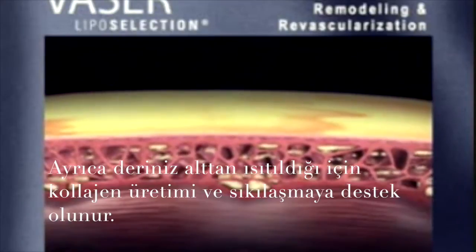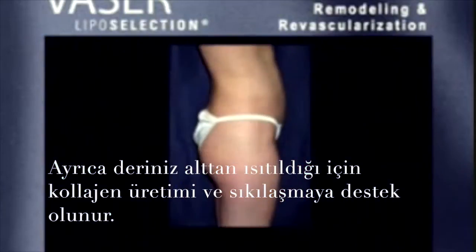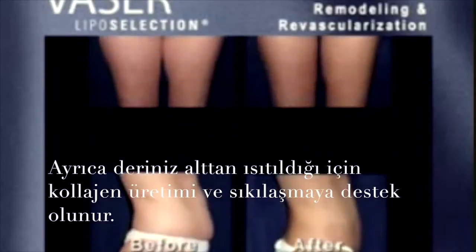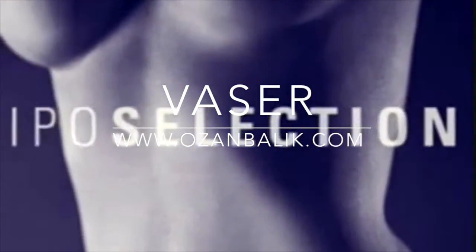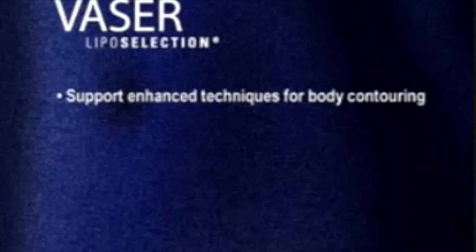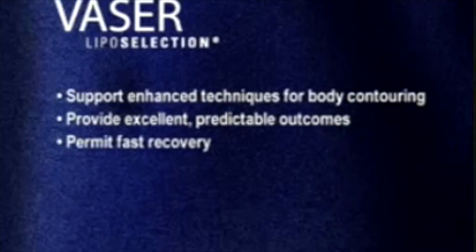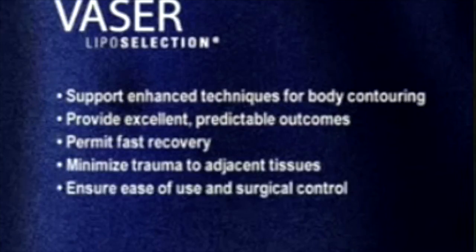Ultimately, VASER liposelection provides excellent results for your patients without the disadvantages experienced with liposuction. Because of advanced VASER liposelection technology from Sound Surgical Technologies, new options are available for surgeons to offer patients that support enhanced techniques for body contouring, provide excellent, predictable outcomes, permit fast recovery, minimize trauma to adjacent tissues, and ensure ease of use and surgical control.